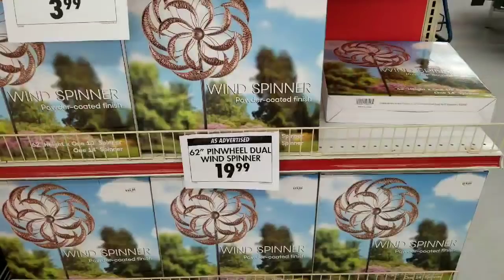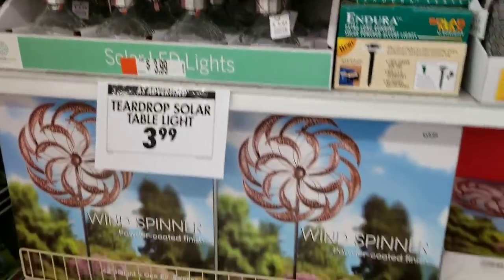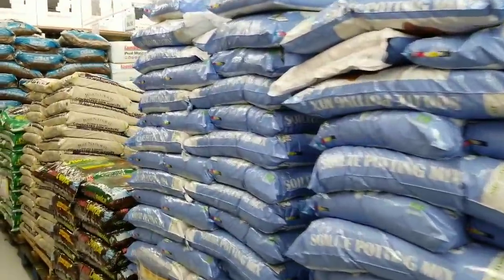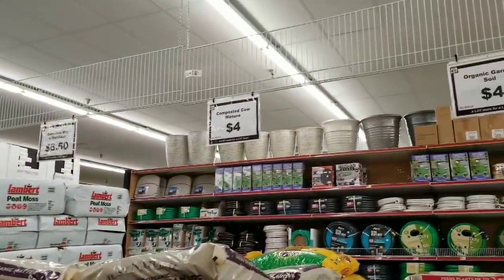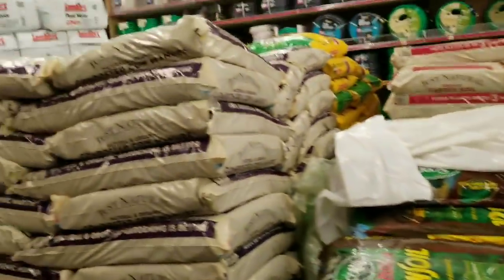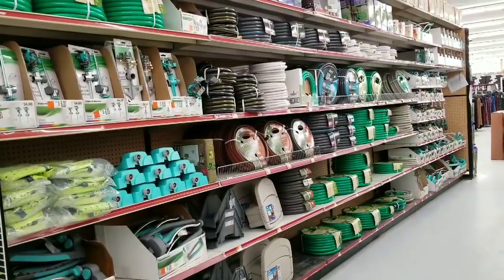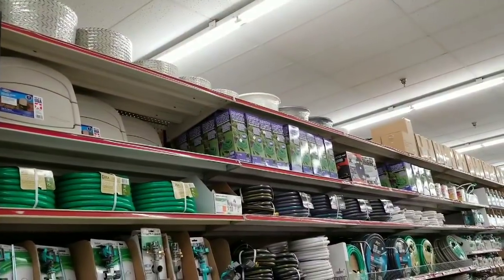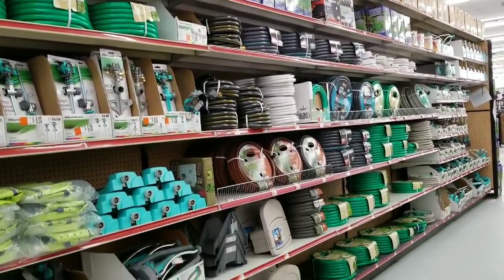Good deal! 62-inch pinwheel dual wind spinner $19.99. They have teardrop table lights for $3.99. This is like the center of the store where Christmas was. It smells bad here — manure, guys. 16-quart potting soil, long length, it's only $4. This section is a ton of hoses — nothing super exciting, but they have the Perfect Hose. I actually bought it here last year.